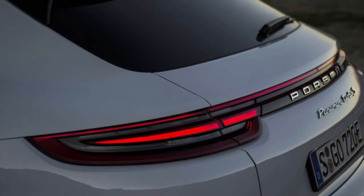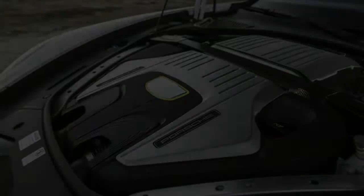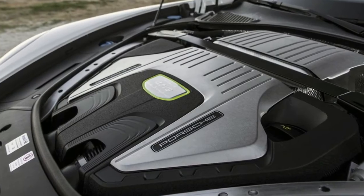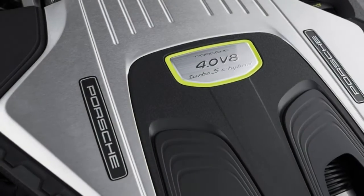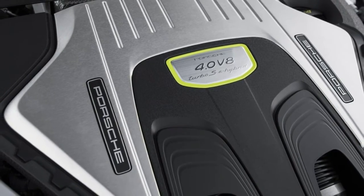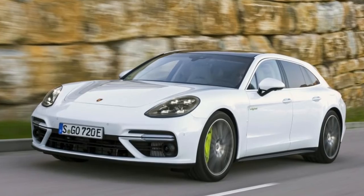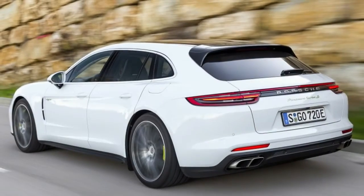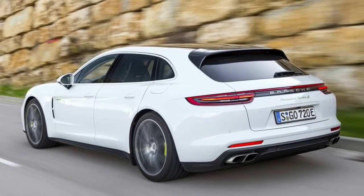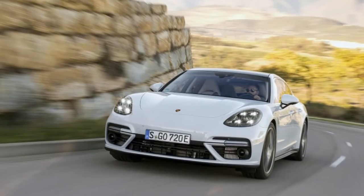Porsche has been in the electrified car business for some time, but the going has been slow. The German automaker's best-known hybrid, the 918 Spyder hypercar, debuted in 2013 — about 1,200 were built. In 2016, Porsche sold just 2,500 plug-in hybrid Panameras and Cayennes in the United States, and that was a 66% increase over the year before.